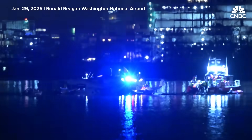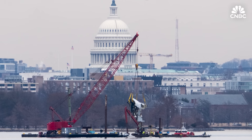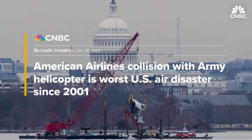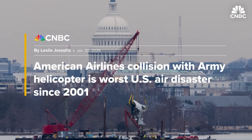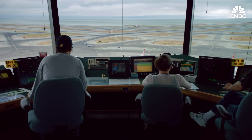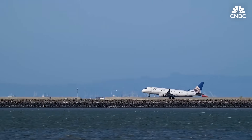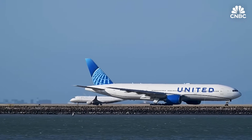In January of 2025, an Army Black Hawk helicopter and an American Airlines jet collided as the airliner was on final approach to Washington's Reagan National Airport. The crash killed all 67 people on board the two aircraft. It was the worst U.S. airline crash since 2001. Experts and data suggest that these situations are still very rare, but concerns are growing as the airspace gets more congested. The amount of airline traffic has increased exponentially over the last few years, so you have more traffic congestion and you're going to get more reported close calls.